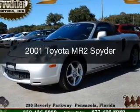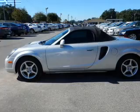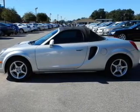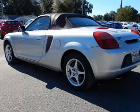This is a used 2001 Toyota MR2. It's powered by rear wheel drive, a 1.8 liter, four-cylinder engine, and a five-speed manual transmission.